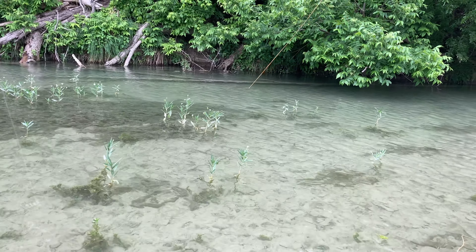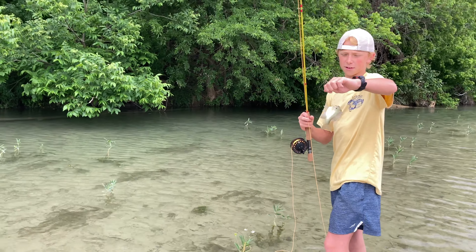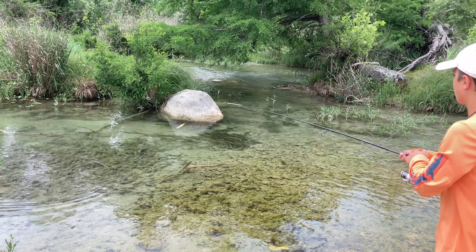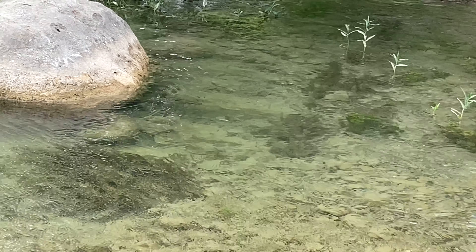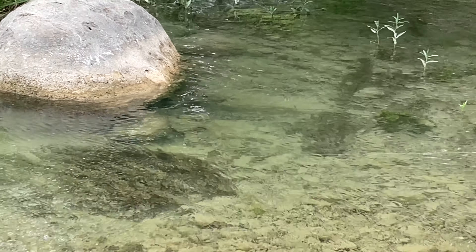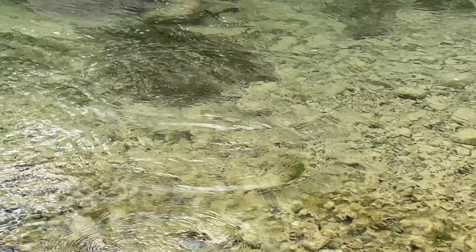Got him! Here it is — nice, another little guy on the fly, right by the rock. Nice!